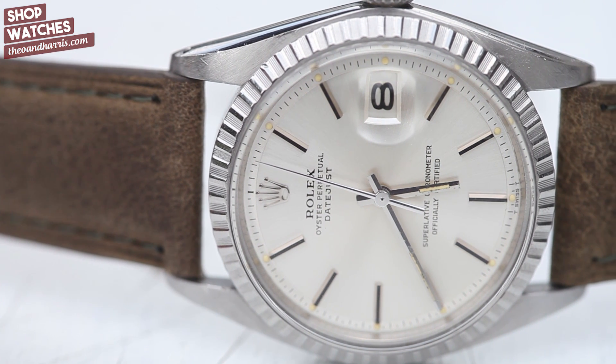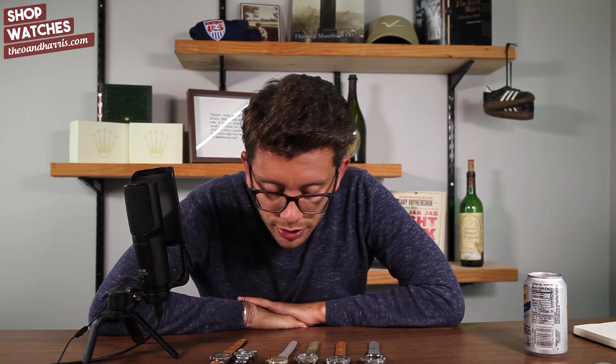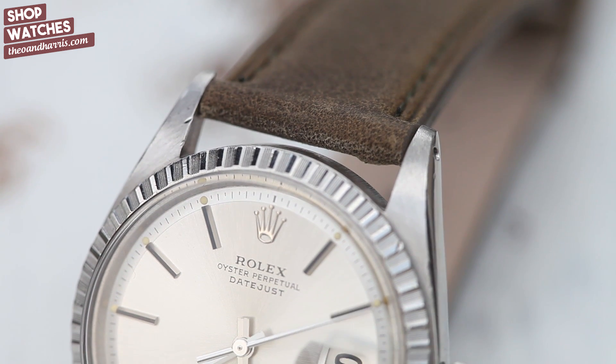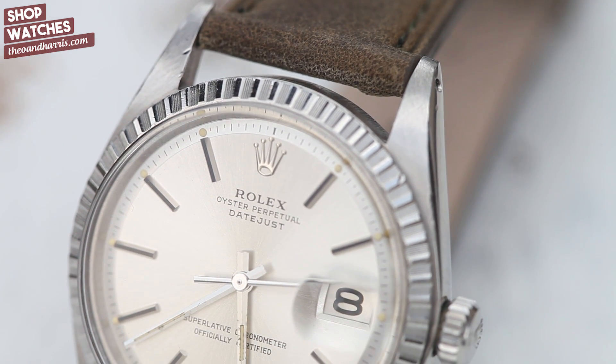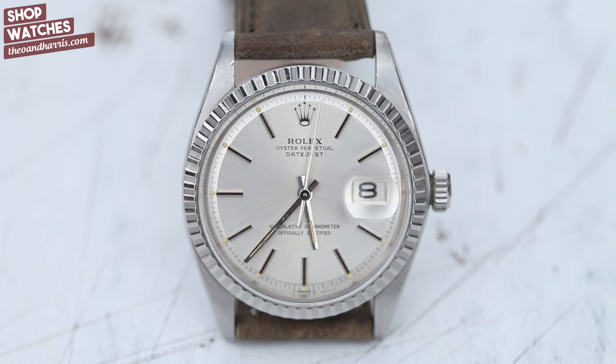Looking closer at this particular Datejust, the standout variable is the custard tritium. Not only are the puffy tritium dots present around every single index on the watch, but on the hands as well. Not all tritium has aged equally — some has turned pale — but when we stumble across something like this, it almost reminds me of a haystack in the fall. People who admire vintage Rolex are in awe. It's just the natural aging of a material synonymous with vintage Rolex, and this is a watch I'm personally very excited about.